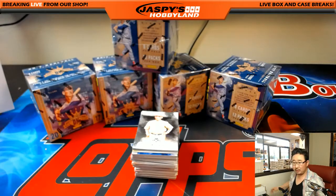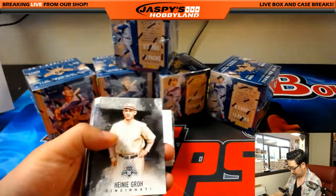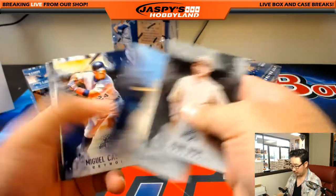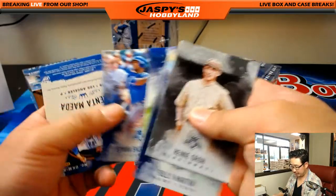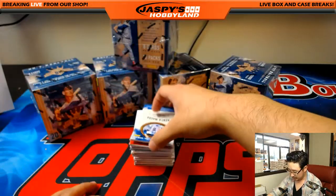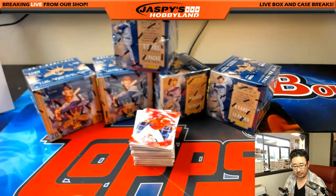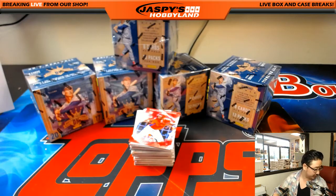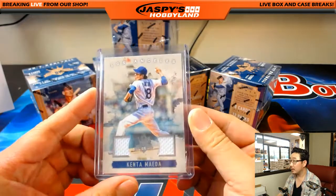Here we go. So no vet base ships in this, as everyone knows by now. But this guy will ship — King Kenta. Kenta Maeda, Los Angeles Dodgers. Brian Evans with my Dodgers.